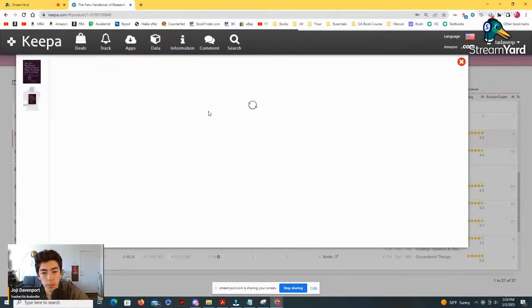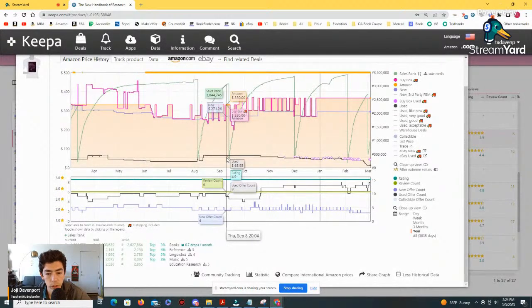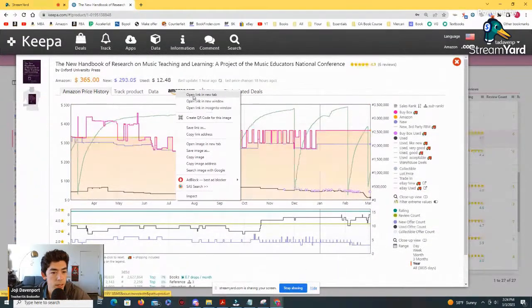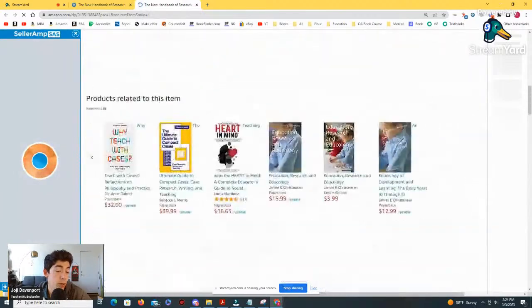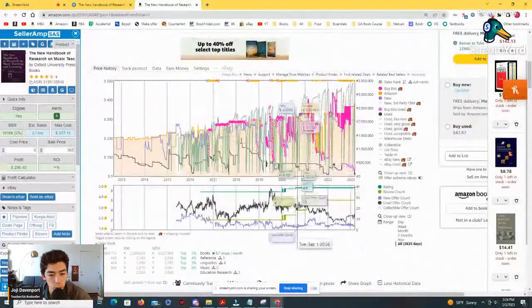Same thing here — this one doesn't move a ton. Got a sale back here for $40, one for $30, one for $65, a couple for $50, and then it's come all the way down to about $12. The New Handbook of Research on Music Teaching — illustrated edition, came out in 2002. That's actually really good to know — it's been out for about 20 years. You can see from 2018 through 2021, it's still selling.